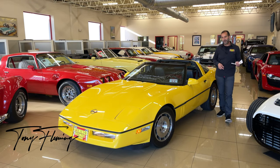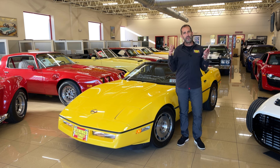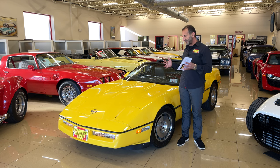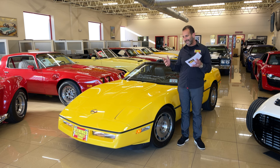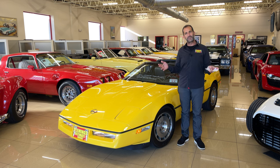Hey everybody, I'm Tony Fleming from Fleming's Ultimate Garage. Thank you for joining me today on what is probably the lowest mileage 1986 Corvette, one owner like this, in the world. We are looking at a time capsule of just perfection, loaded with options.